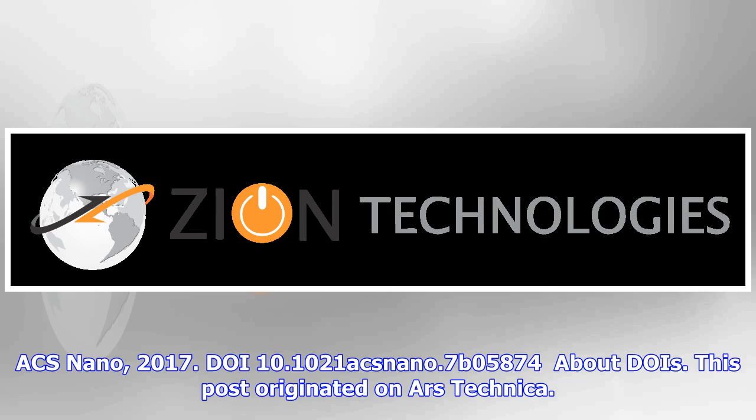ACS Nano, 2017. DOI: 10.1021/acsnano.7b05874. This post originated on Ars Technica.